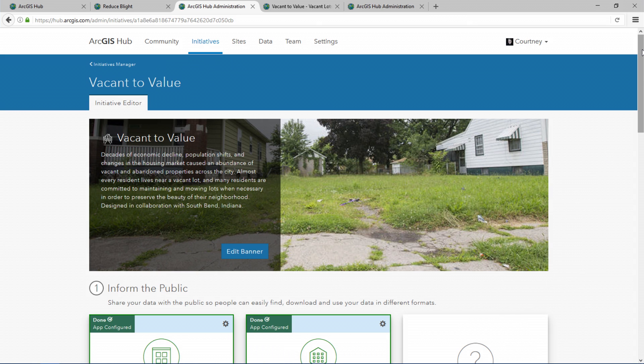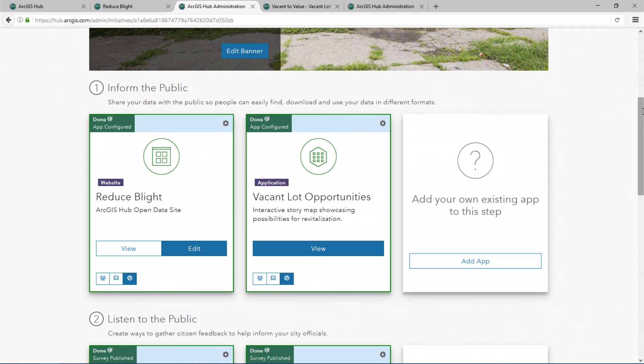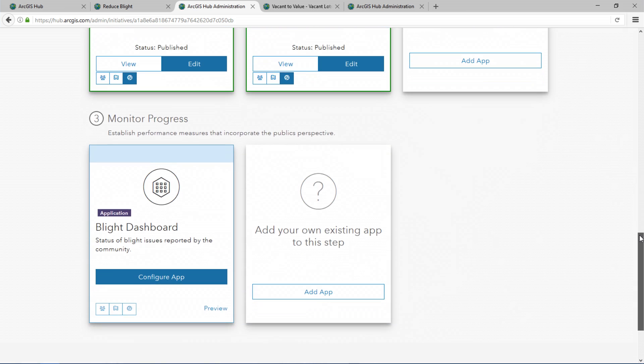The initiative editor guides us through three steps for solutions. First, inform the public with story maps and websites. Second, listen to the public with surveys and crowdsourcing tools. And third, monitor progress using applications like dashboards to help communicate the status of issues to the public and city officials. All of these solutions are part of this initiative template and they come to life when South Bend connects their data with the applications.